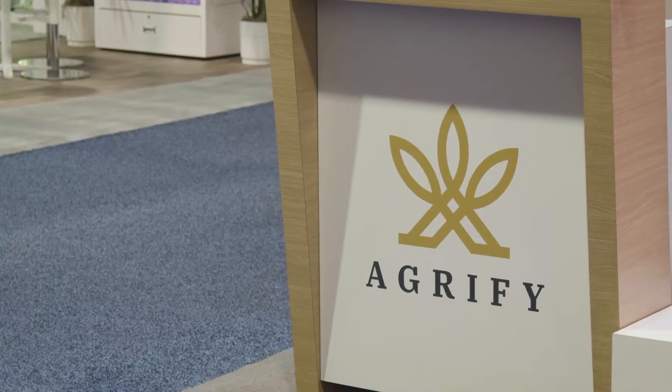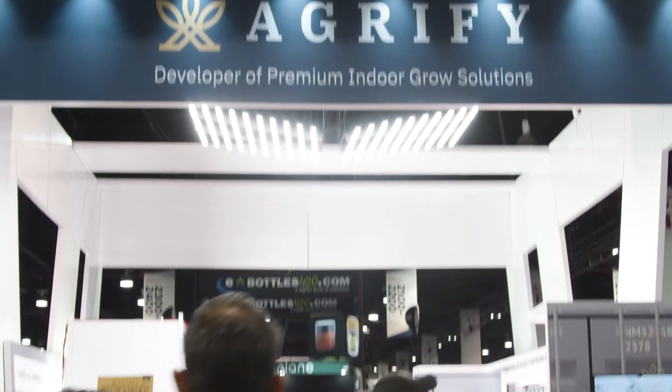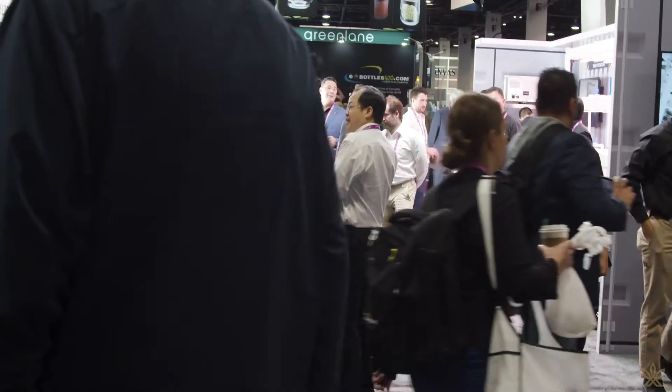There are a bunch of people that are just selling solutions on a piecemeal basis. For example, you see people that just sell lights, people that just sell racks. But there's really no one that's actually putting it together, and I think what makes our solution interesting is the fact that it's a complete integrated hardware and software solution.